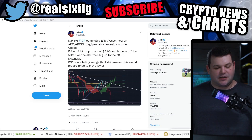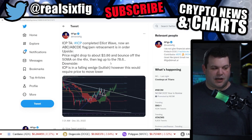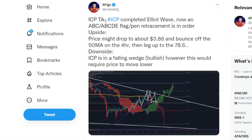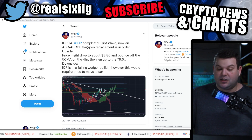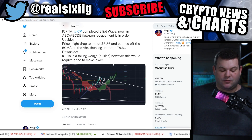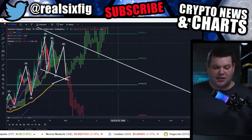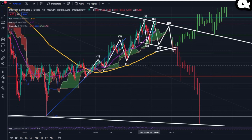Today I dropped this tweet and I thought we would cover it at a super high level. ICP completed an Elliott wave. Now an ABC or ABCDE flag pennant retracement is in order. On the upside, price might drop to $3.86 and bounce off the 50 moving average on the 4-hour, then leg up to $7.86. On the downside, ICP is in a falling wedge, however this would require the price to move lower. Let's look at this at a super high level so you can understand what is going on.